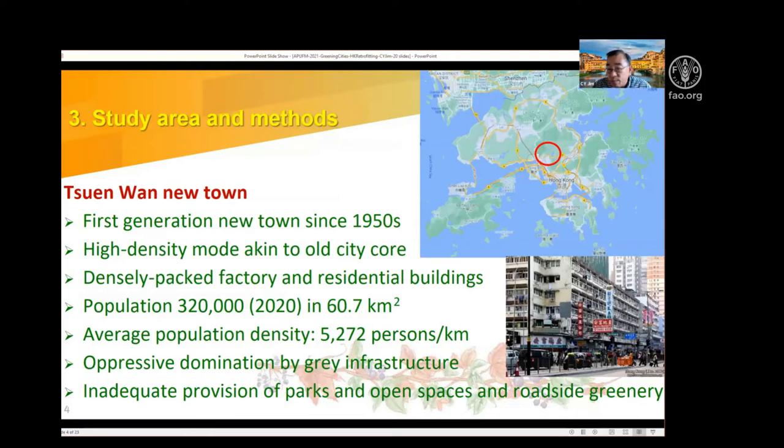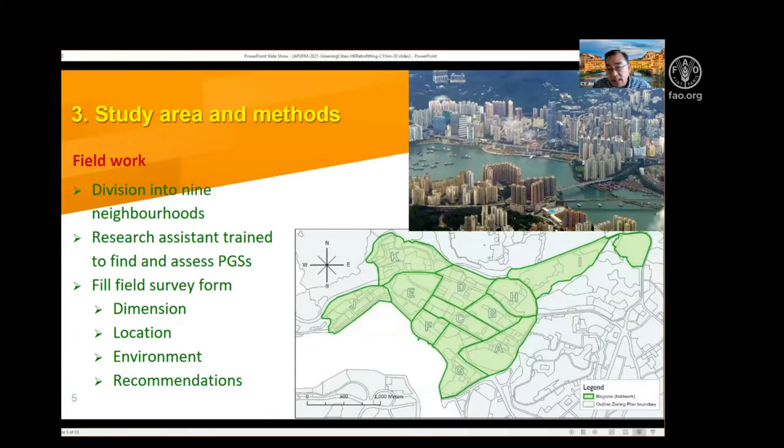I use Chun Wan New Town as my study area, which was developed as early as the 1950s — almost 70 years old and really getting aging. The mode of development of Chun Wan is very similar to the old city in that everything is crammed together. I divided this area into nine neighborhoods with similar land use and characters, then began sending my team of research assistants to search for potential greening sites.